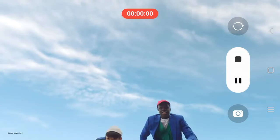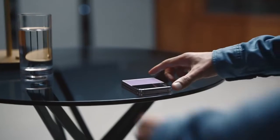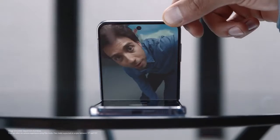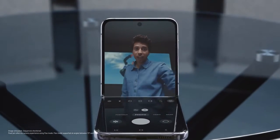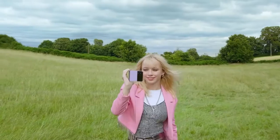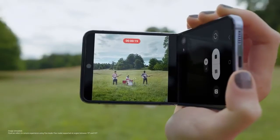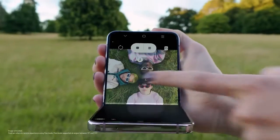Capture life from new perspectives — up high, down low. Every angle is your best angle with FlexCam. You can even toggle between screens to suit your view.